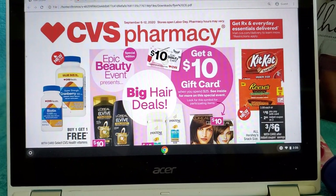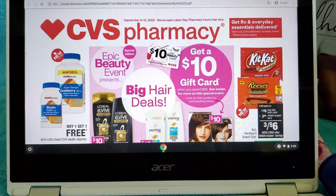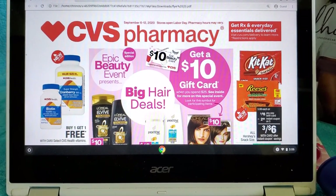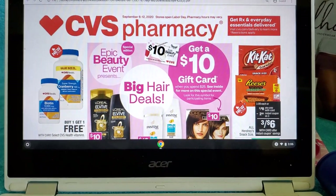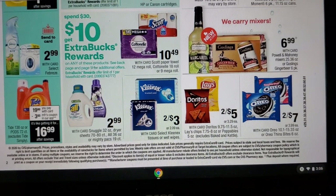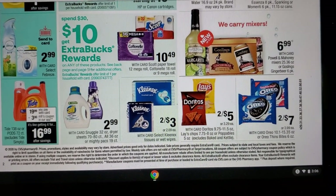Hi everybody, it's Tammy at Cocoa Couponing. Welcome back to my channel, thanks for joining me. I have 10 deals for you for the week of September 6th through the 12th at CVS. If you do me a favor, hit that like, share, and subscribe button and we'll get right into it.